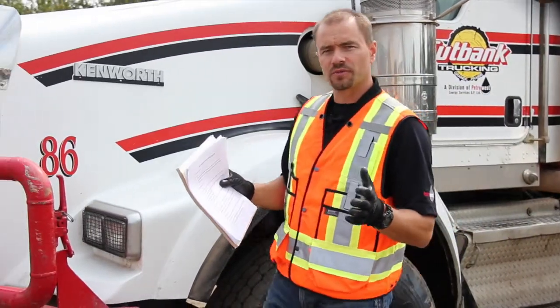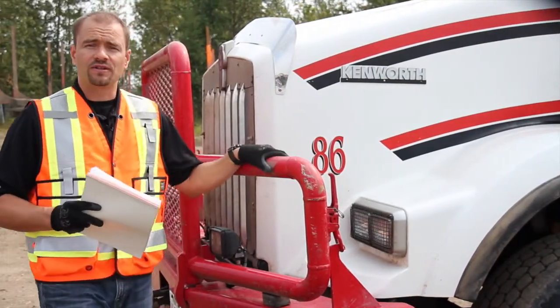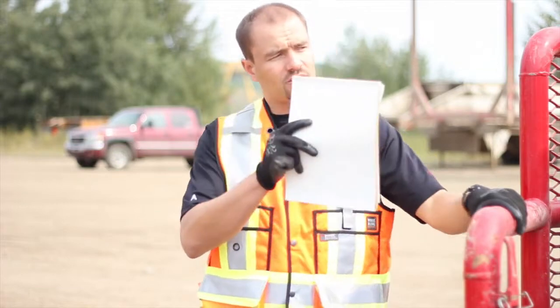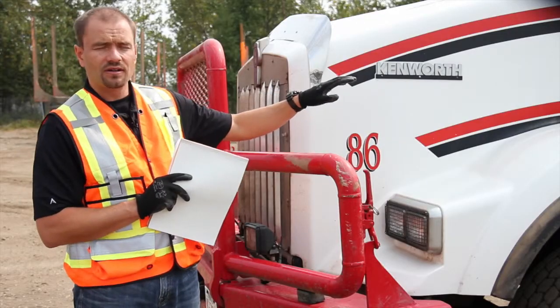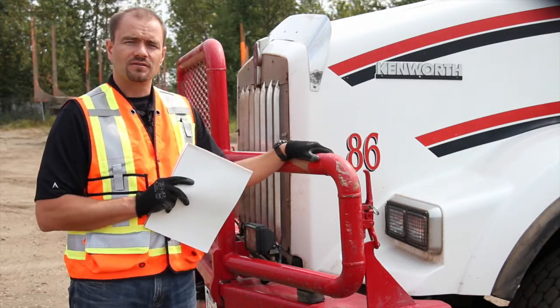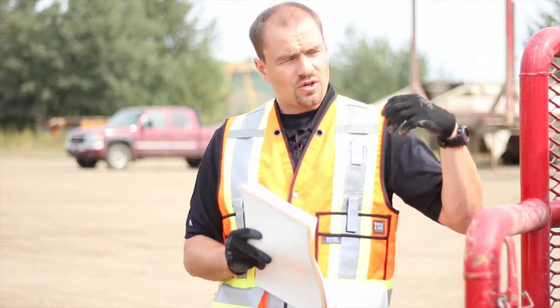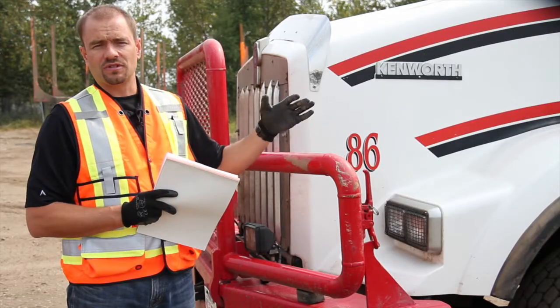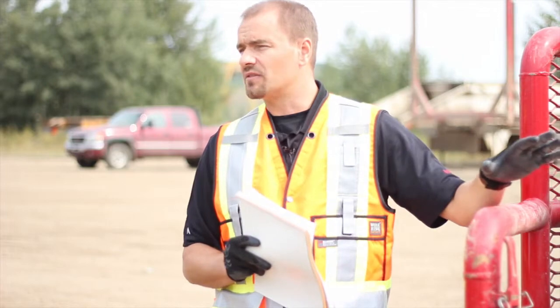Okay, we're here and we're going to start the trip inspection. A key point with the trip inspection is safely setting up the truck and trailer. What we're going to do is dynamite the brakes on the truck, dynamite the brakes on the trailer, chalk your tires, place the tranny in low gear and remove the keys. The trip inspection is going to take you about 20 to 30 minutes to complete including the paperwork.